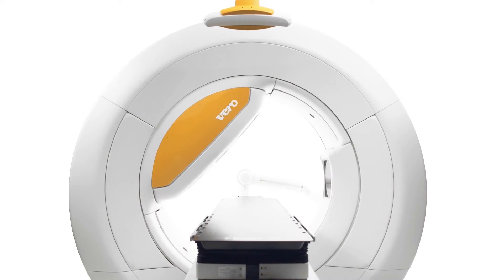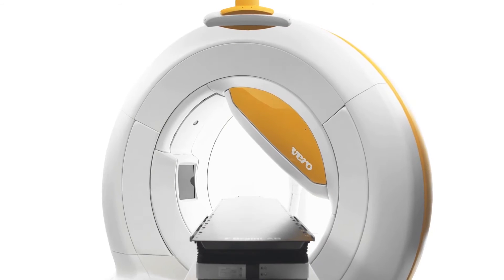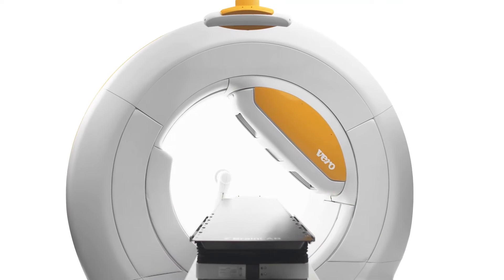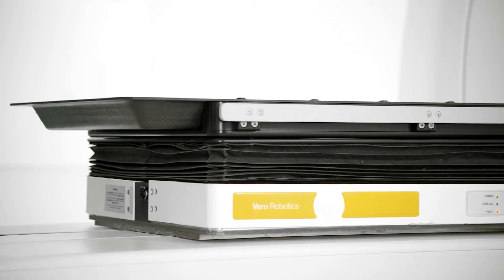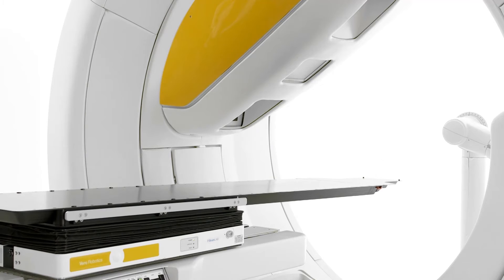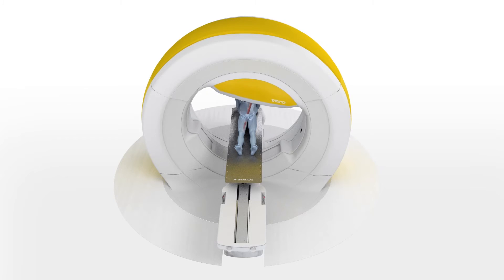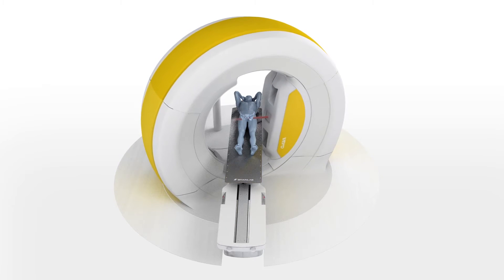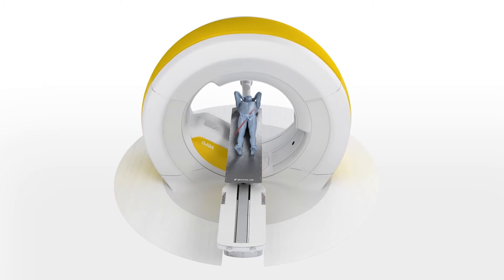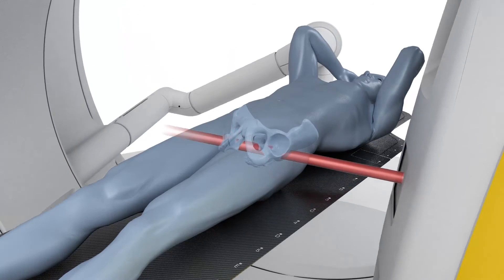In addition to the 360-degree rotation of the gantry, the entire ring pivots plus or minus 60 degrees. During patient positioning, misalignments can be immediately corrected in all six degrees of freedom. During treatment, the option of simultaneous movement of gantry and ring results in three-dimensional wave arcs, enabling a wide range of co-planar and non-co-planar angles to better spare healthy tissue and organs at risk.